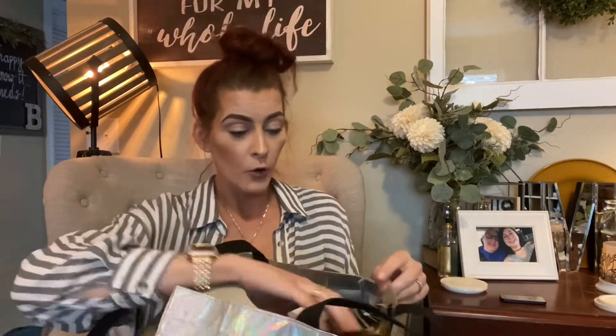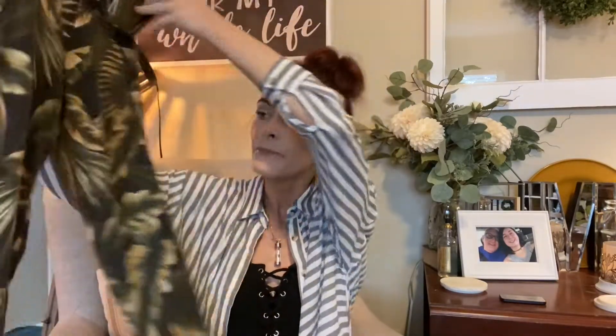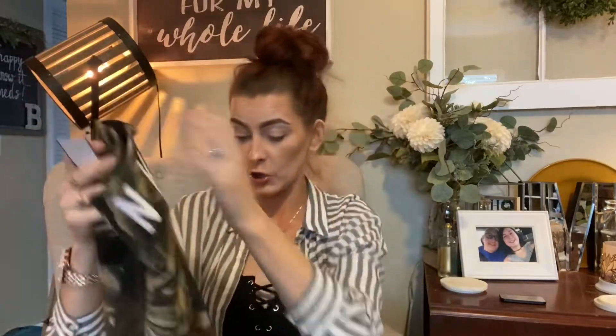We'll start with this bag — one of my reusable bags, you know, we try to save the planet. I picked up these Victoria's Secret Pink leggings. If you've been on my channel for a hot minute, you know I'm obsessed with Victoria's Secret Pink and I love to get it at the thrift because it's hella discounted. They have this super cute tropical pattern and a lattice strappy back. These were $3.79 but I got them half off.